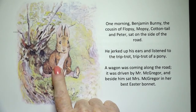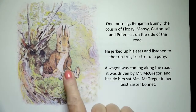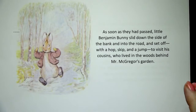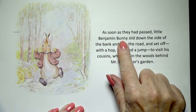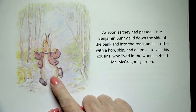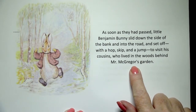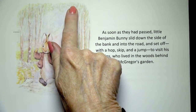And there's Benjamin Bunny sitting on the side of the road. There's the bank — that's the grass that he's going to slide down to get into the road. As soon as they had passed, little Benjamin Bunny slid down the side of the bank and into the road and set off with a hop, skip and a jump to visit his cousins who lived in the woods behind Mr. McGregor's garden. You can barely see the wagon going down the road that direction.